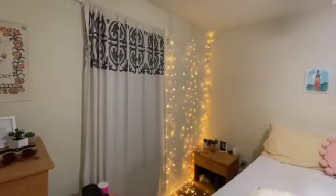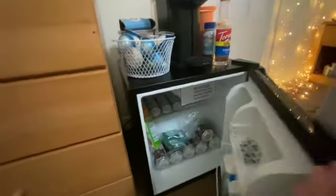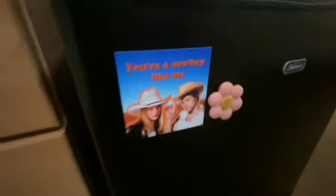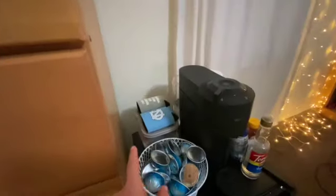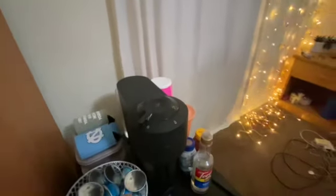This curtain came from Target. Here is my coffee station, which I love. First of all, I got this cute little mini fridge — I keep stuff in there, mainly drinks. I have this super cute Taylor Swift Harry Styles magnet. My Nespresso pods, my Nespresso — it's a Nespresso Virtuo. Some storage containers and some koozies, coffee syrup, honey, a frother, and some cups.